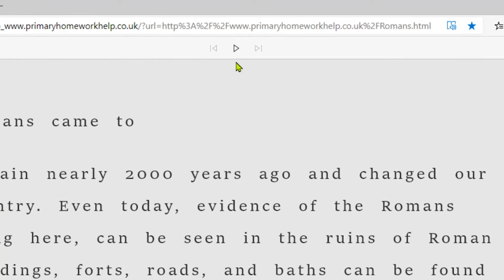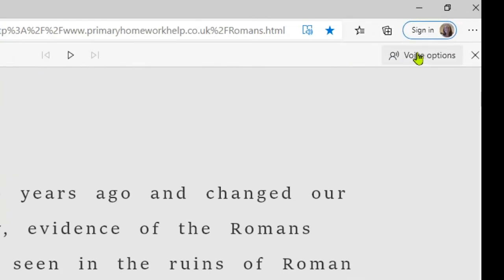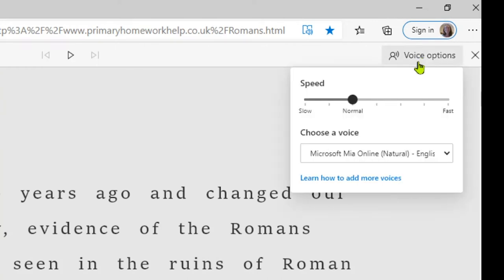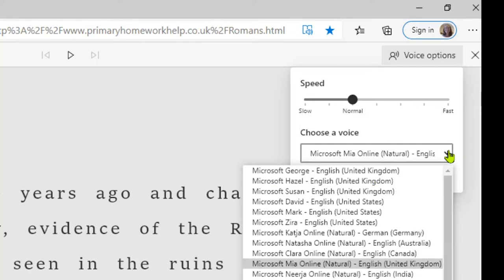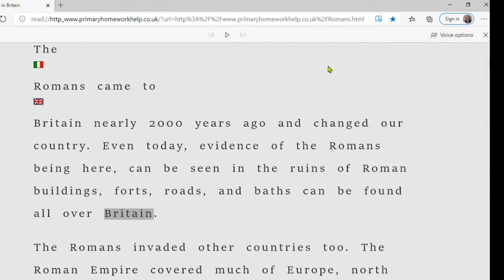The play and pause controls are at the top and it's easy to work at the pace you need. You can also change the voice under Voice Options — currently that was the Microsoft MIA voice, but there are many choices, and you can change the speed too. Both elements should be carefully considered, because if the learner doesn't like the voice, they may refuse to use it. We'd recommend headphones in the classroom so nobody needs to know they're using this assistive feature.